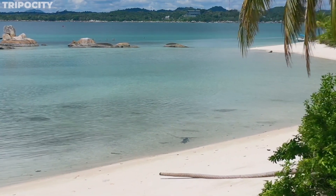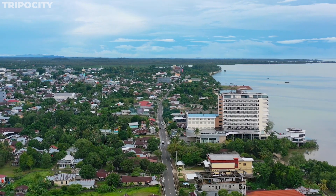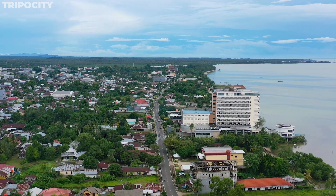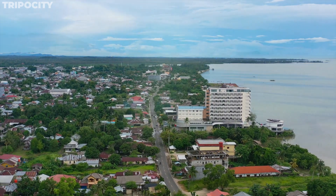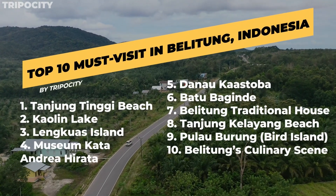Belitung Island, with its pristine beaches, cultural richness, and hidden gems, is more than just a destination — it's an experience. An experience waiting for you to explore, uncover, and cherish. So when are you packing your bags for Belitung?